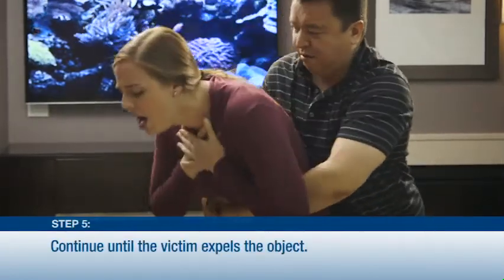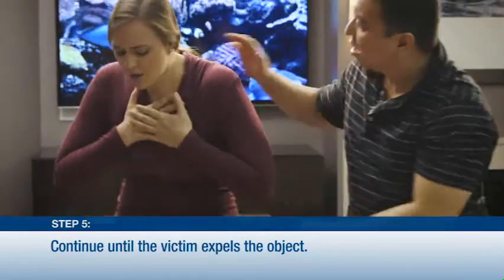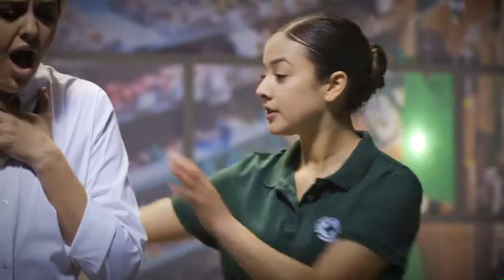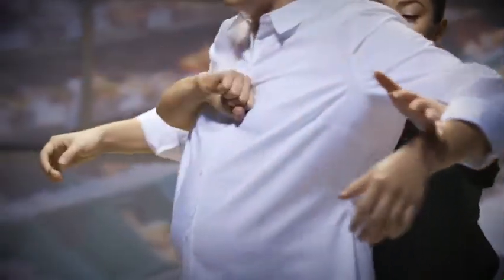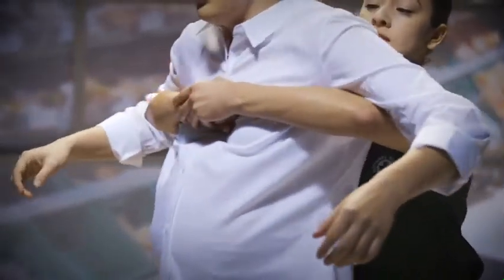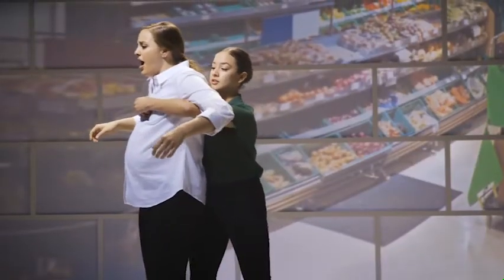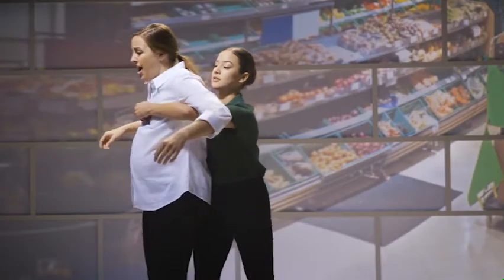Step 5: Keep performing thrusts until the person expels the object or becomes unresponsive. If the person you need to help is someone you can't get your arms around, or is pregnant, or when you can't effectively give abdominal thrusts, you can perform chest thrusts on the middle of the breastbone from behind the person. Take care not to squeeze their ribs with your arms.